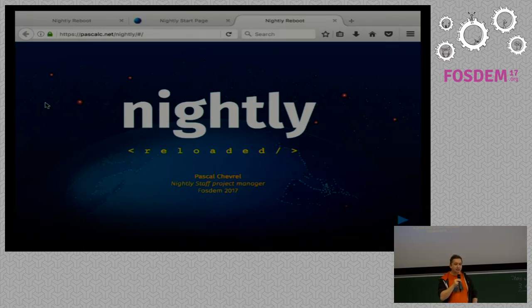Nice to see you. My name is Pascal. I've been in the project forever, and I'm working for the release management team on the Nightly reboot project. So first, maybe a question: how many people use Firefox Nightly in the room? Okay, so that's a third. I hope that at the end of the talk, the two-thirds that don't use Nightly will try it.